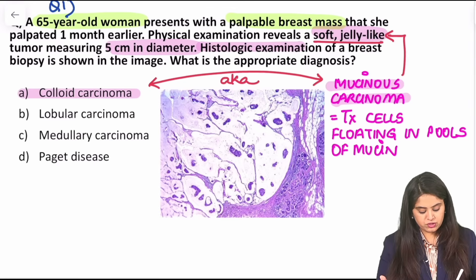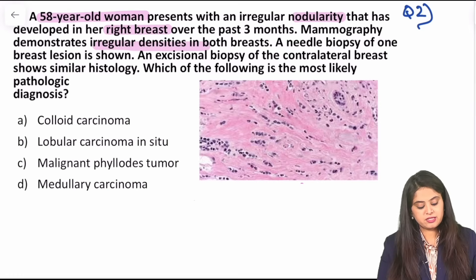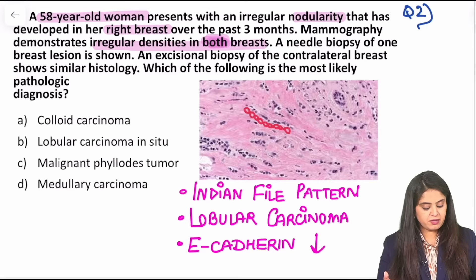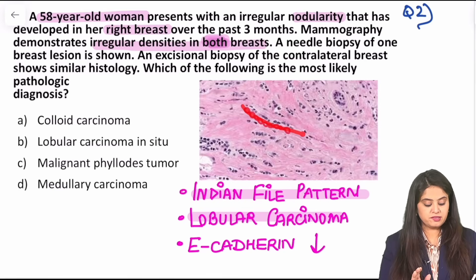Moving on to question number 22, where we have a 58-year-old woman who presented with irregular nodularity in the right breast over the past three months. Mammography demonstrates irregular densities in both breasts, and a needle biopsy of the breast lesion is shown. You can identify how the tumor cells are present one behind the other — that is the classical Indian file pattern. When I say Indian file pattern, anything from the family of lobular carcinoma comes to mind, just like Indian army men standing in discipline one behind the other.